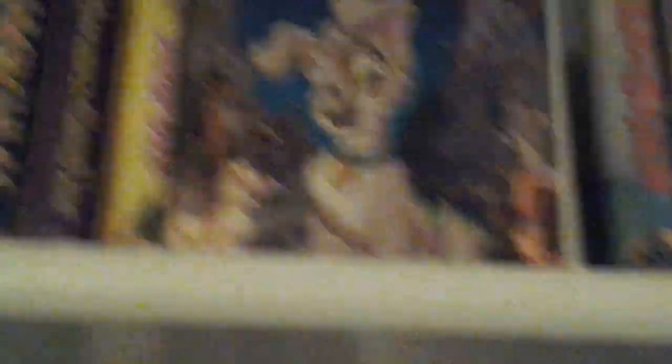Now on to the sequel — this is the 2001 VHS of Lady and the Tramp 2: Scamp's Adventure. Got this the same day as I got the 1998 VHS of the original Lady and the Tramp. I've never seen this sequel, but I hope to give it a watch. In the back it says, 'A very worthy successor to the Disney Classics' by Bill Hoffman of the New York Post. I don't know what previews are on this tape because I haven't put it in yet. Here's the tape — dark sticker label. Print date: January 20, 2001 — six months and ten days before I was born.